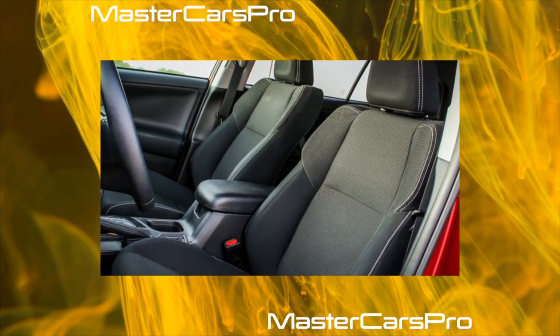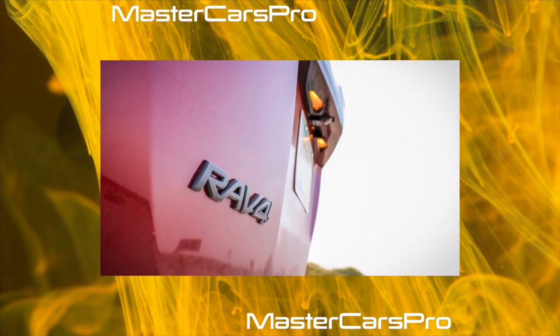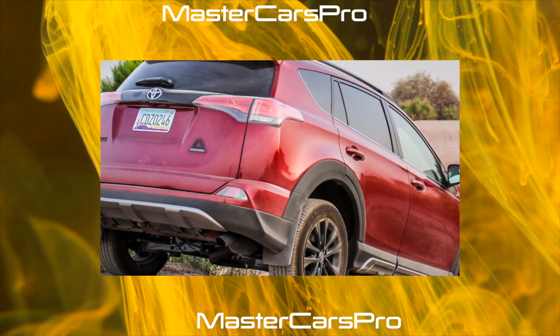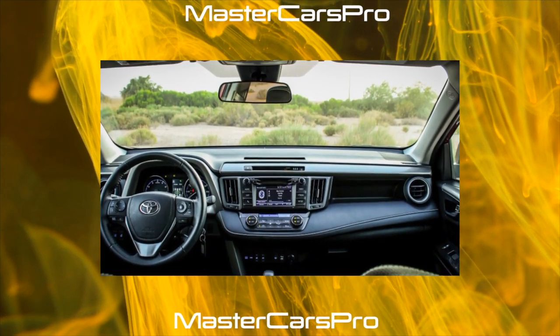The 2-liter engine is enough for normal movement in the city and on the highway. You need to understand that this is not a premium SUV and you should not expect miracles from it. It should be noted that the interior is not huge, but spacious enough. However, with such a spacious interior, one minus looms — it has a rather long warm-up.